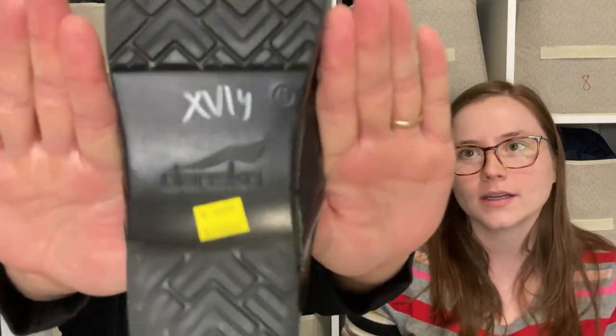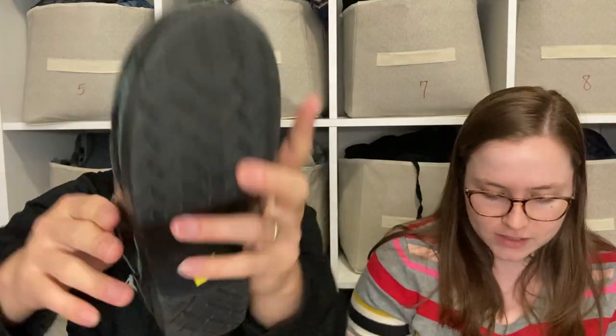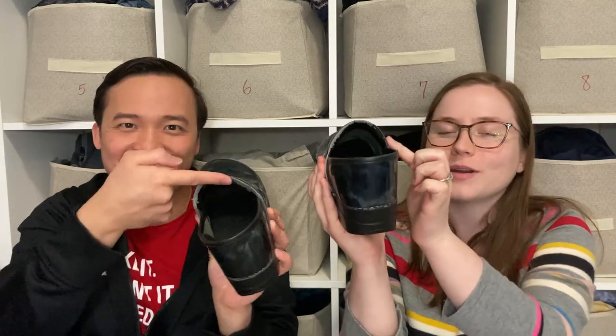Here we have some Dansko clogs — just like nursing clogs but in nice patent leather with almost a camo or smoky theme. These are size 40. They do have some wear on the inside collar area. I always struggle with keywords for Dansko listings because they're often worn right there — I end up saying 'where the foot goes in' to make the wear location clear to the buyer.